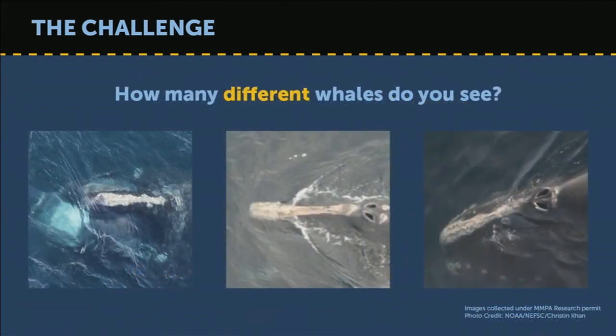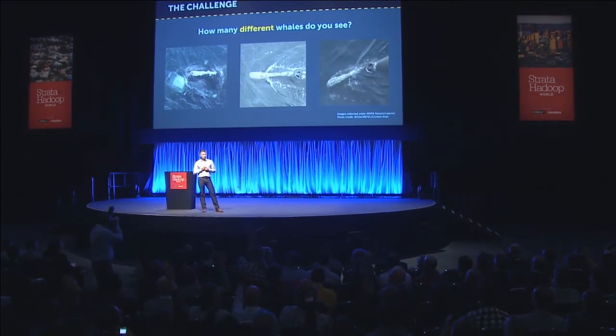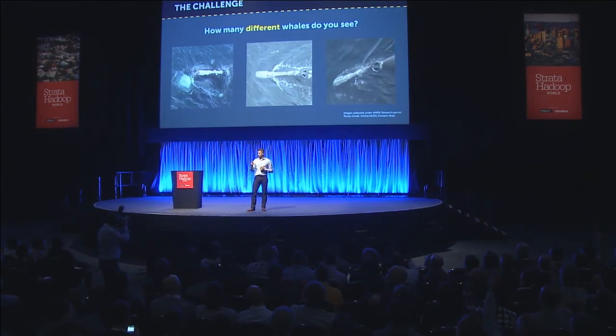It is actually a good time to turn the lights on because I am going to ask you a question: how many different whales do you see? Please raise your hand if you think there is one whale — the same one in every photo. Who thinks there are two whales but one shown twice? And who votes for three different whales? So now we can start to appreciate the kinds of problems Christine and her team have to deal with.